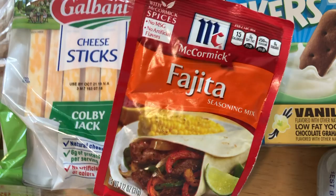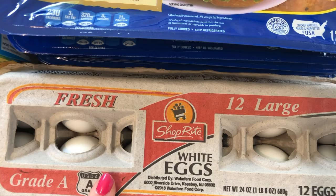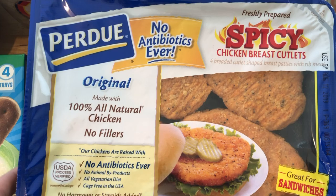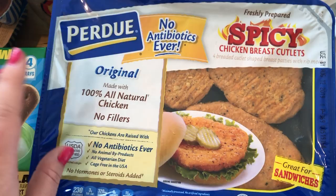I don't like any fajita seasoning I've tried — I think I need to just buy it from a restaurant. I got a 12-count of eggs — these were actually free with a coupon when you spend $25, so I definitely grabbed those. I got Perdue chicken patties — they were on sale with a coupon, so really cheap. I got two spicy ones and two popcorn chicken ones.